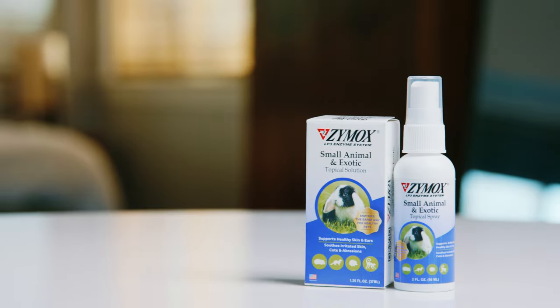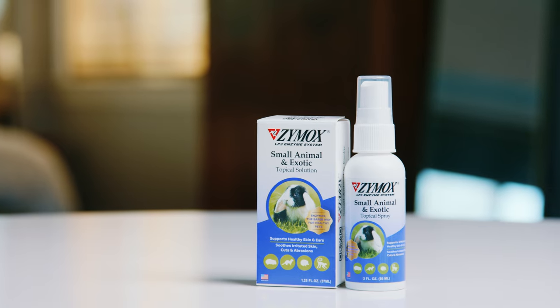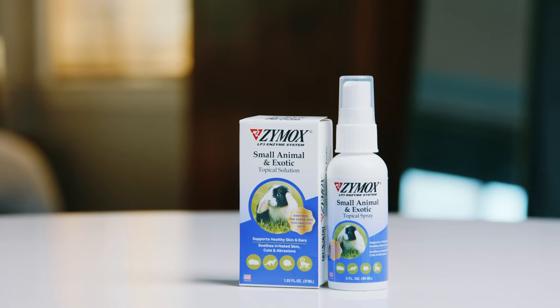My name is Billy, and I'm here to introduce a new line of Zymox products. This is our small animal and exotic line, which includes a topical solution as well as a topical spray.